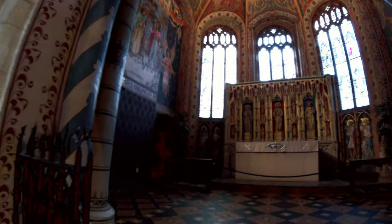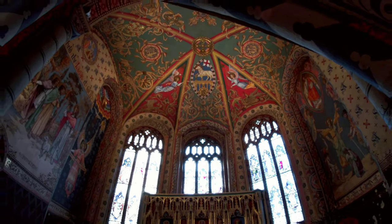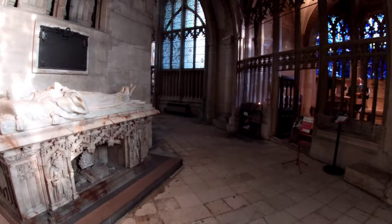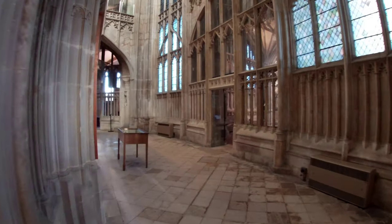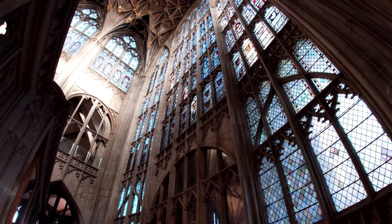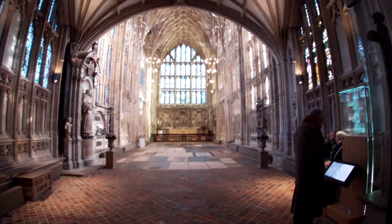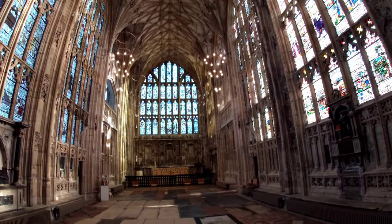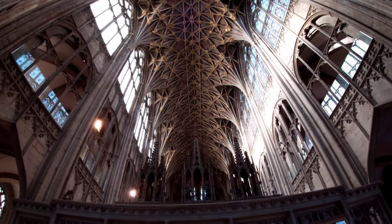I almost feel like I'm not allowed in here because it's so beautiful. Sounds like there's some service in progress — I won't film in, that's rude, isn't it? Look at all this stained glass. I don't think the camera truly shows how magnificent it is. Beautiful. It's so cold in here.